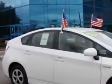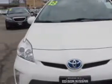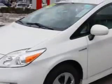Check out this Blizzard Pearl 2013 Toyota Prius 2 Hatchback, equipped with a 4-cylinder engine and a CVT transmission. Enjoy an exceptional 48 miles to the gallon on this great car, with features including an electric motor producing 80 HP.